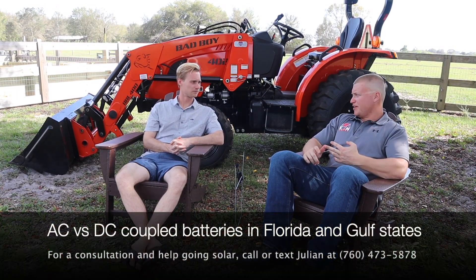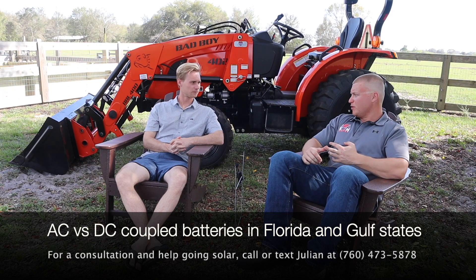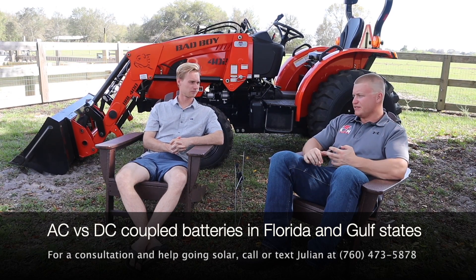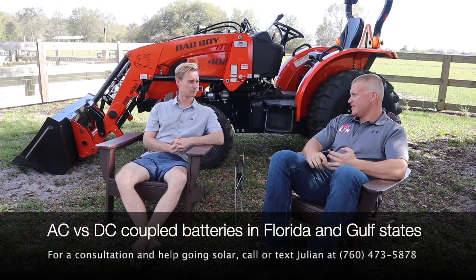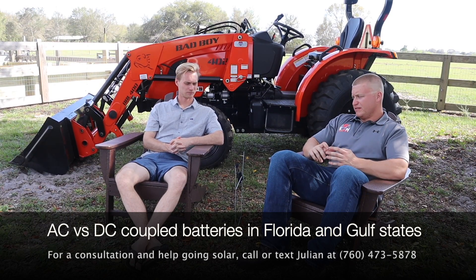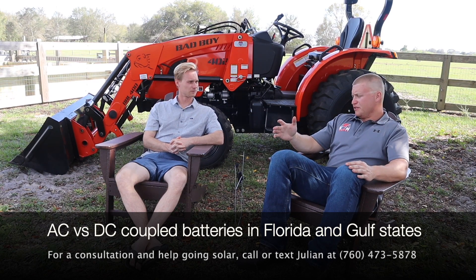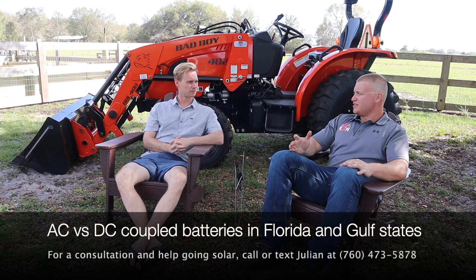AC-coupled batteries dominated the markets to begin with. Tesla Powerwall is probably the original mainstream home battery, and that was AC-coupled. Enphase was AC-coupled. Most of the ones that you see out there were AC-coupled originally. And the reason for that is it is much, much easier to retrofit.